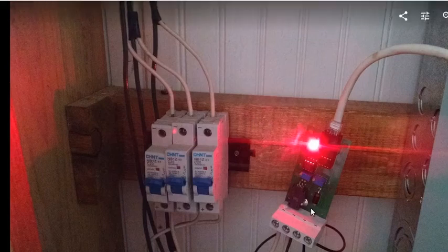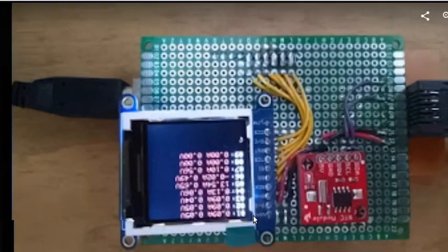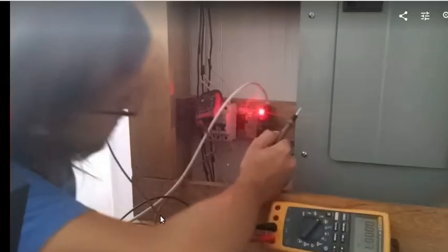Hot off the press — I just took these pictures a few minutes ago. What we have there is a shield for an Arduino with data points for nine different measuring nodes that we're starting to connect. It's an open source design and the paper on it will be coming out soon. There are more pictures of us working on and getting things to work.